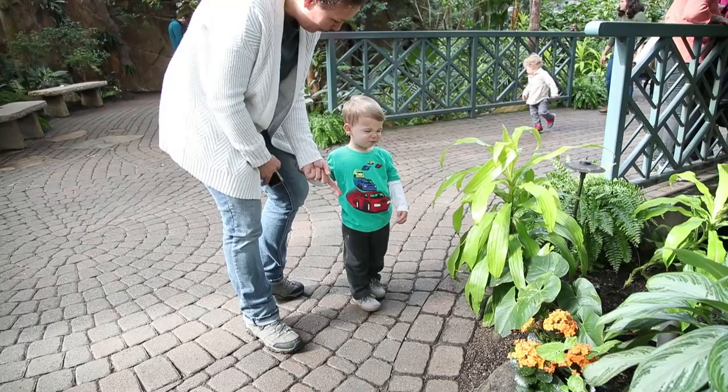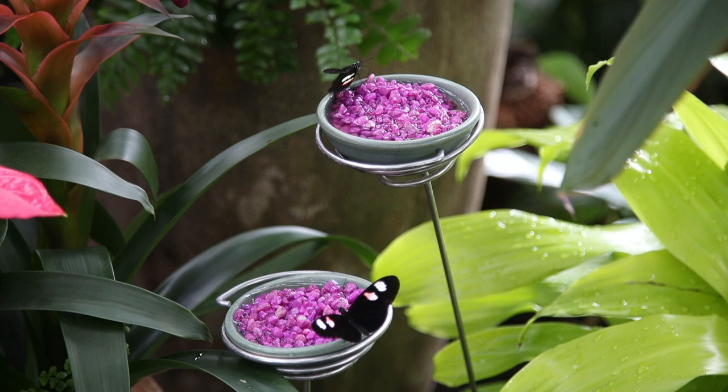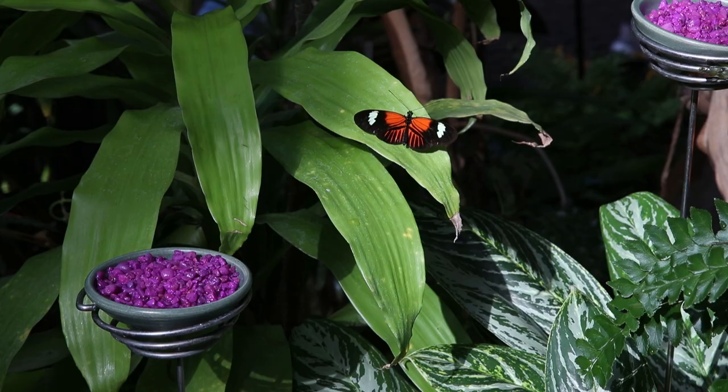We are here in the Lena Meyer Tropical Conservatory today in our Fred and Dorothy Fichter Butterflies are Blooming Exhibition. It's a beautiful sunny day and it feels like spring in here. It's 85 degrees and 70 percent humidity and we are surrounded by thousands of tropical butterflies.